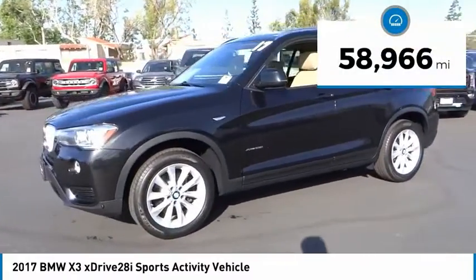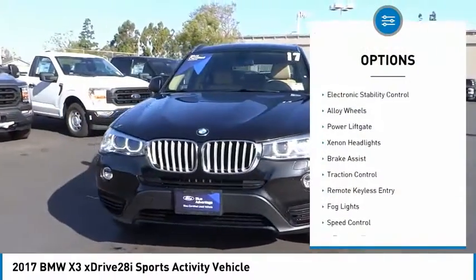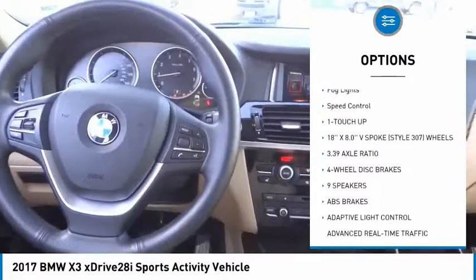This vehicle has less than 60,000 miles. Here are some of this vehicle's great options: panoramic moonroof, electronic stability control, alloy wheels, power liftgate, xenon headlights.